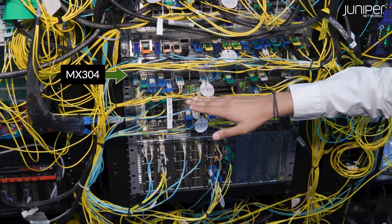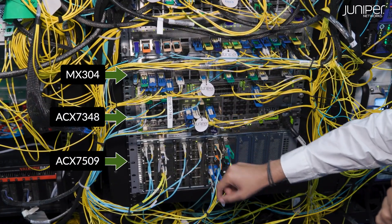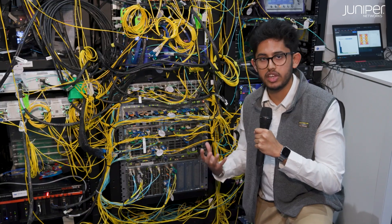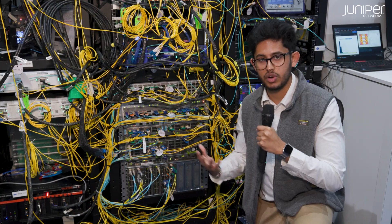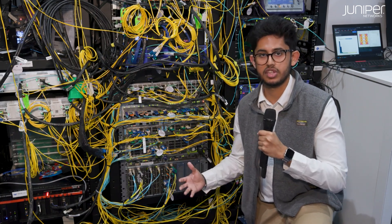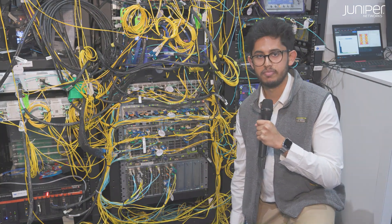All those connections are terminating here on the MX-304. We've got the new ACX-7348, and down here we've got the ACX-7509. The real highlight here is the 100GB ZRs in the QSFP28 form factor, bringing coherent optics to the edge of the network where we've outstripped the capacity of 10GB and 25GB solutions. This is the industry's first integrated 100GB ZR solution, enabling customers to operationalize the CapEx and OpEx savings of IP over DWDM.